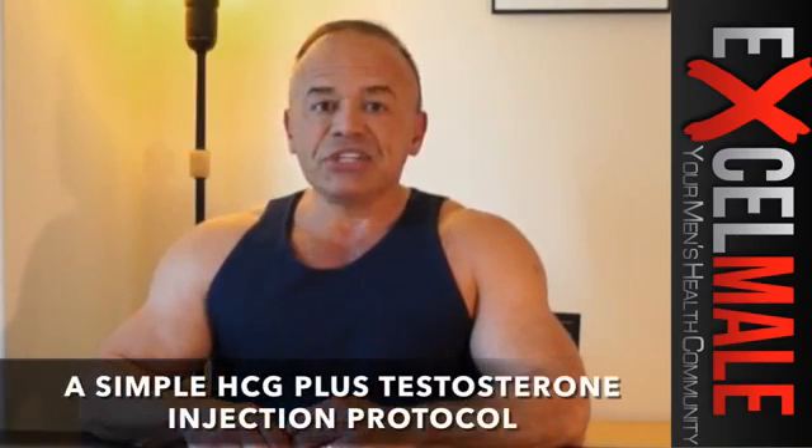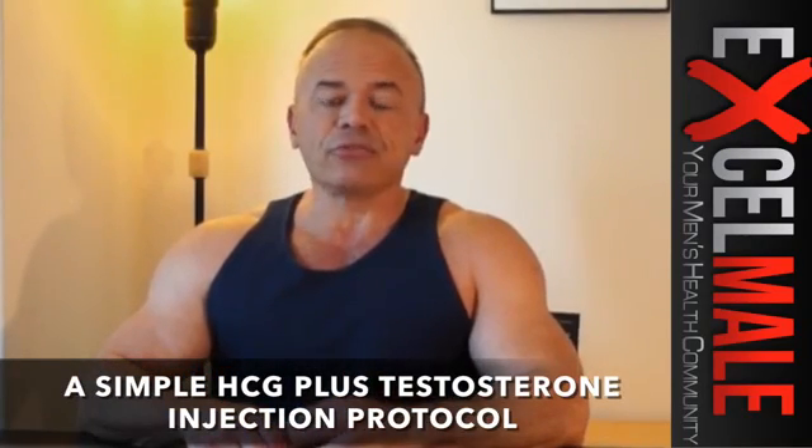Hi guys, Nelson Virgil with ExcelMail.com. Today I'm going to be explaining the use of HCG along with testosterone replacement therapy.